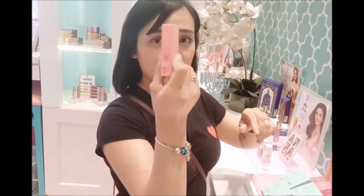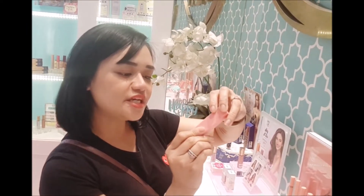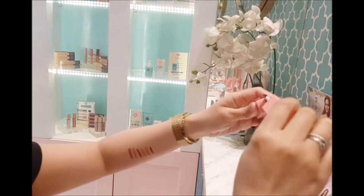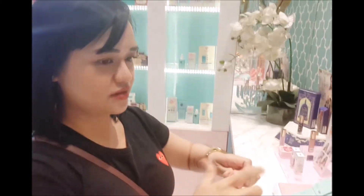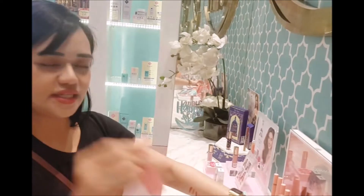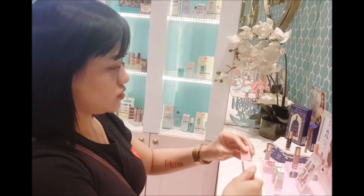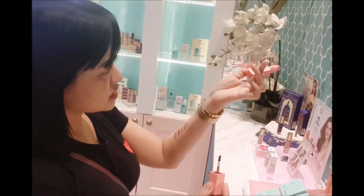Aside from the lipsticks, mayroon silang lip and cheek tint. Generation Happy Skin Kiss and Blue Water Lipstick and Cheek. So this is in the shade Cream. Gawin na natin yung swatches — Cream, and then Surin, Dainties, and last from the four shades of lip and cheek tint is Seasier Lists.